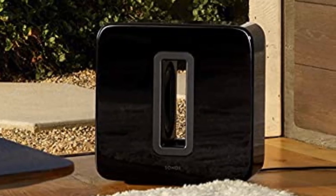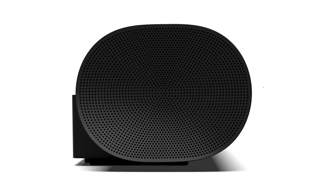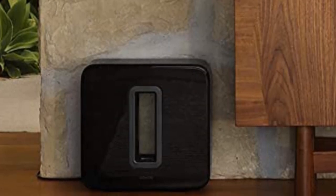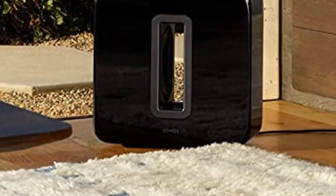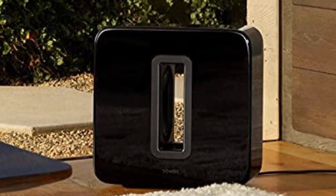Pros: Large sound field with powerful bass, even without a subwoofer. Supports Amazon Alexa and Google Assistant. Can easily be expanded with satellites and a subwoofer. Dolby Atmos compatibility with angled tweeters. Cons: Expensive. Only works with the pricey Sonos subwoofer.